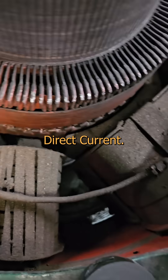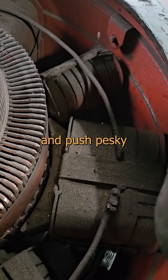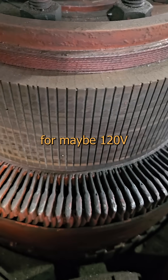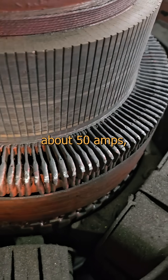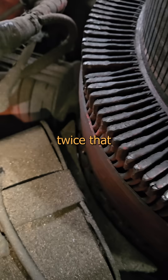A dynamo is a generator that makes direct current. That makes the field we use to excite the outer ring of coils and push pesky pixies into action. This is good for maybe 120 volts of DC at about 50 amps, so about 6 kilowatts, but it wouldn't surprise me at all if she'll give me twice that if I ask her nice.